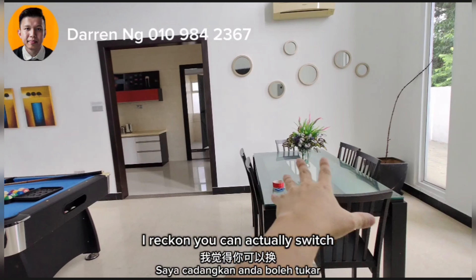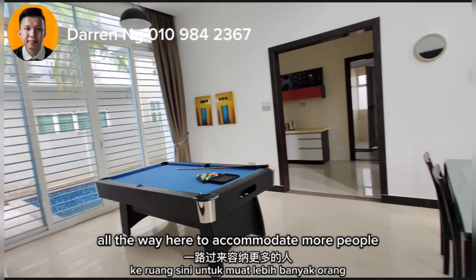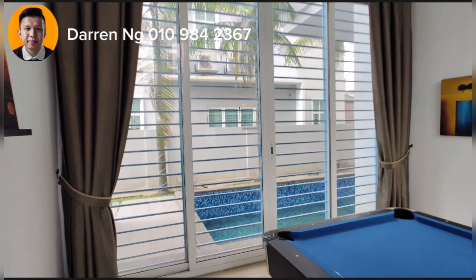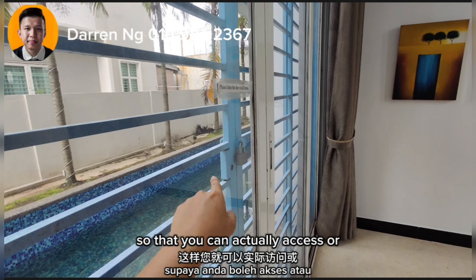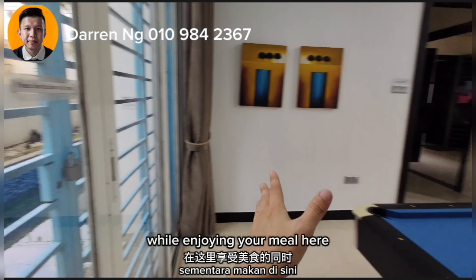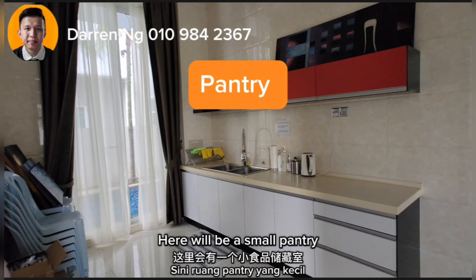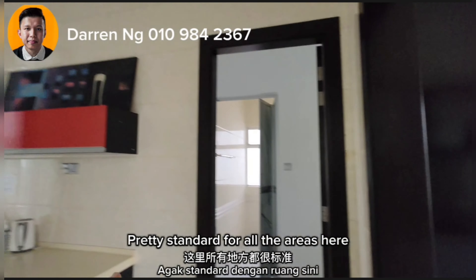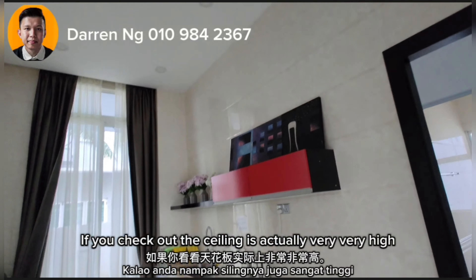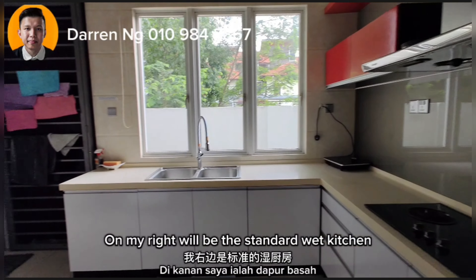Here is a small dining area — I reckon you can actually switch to a bigger dining table to accommodate more people. What's nice is a sliding door has already been done up so you can access and see your children playing in the pool while enjoying your meal. Here will be a small pantry, pretty standard. But all the ceiling areas here are actually very, very high. On my right will be the standard wet kitchen, and this door actually leads towards the side garden.